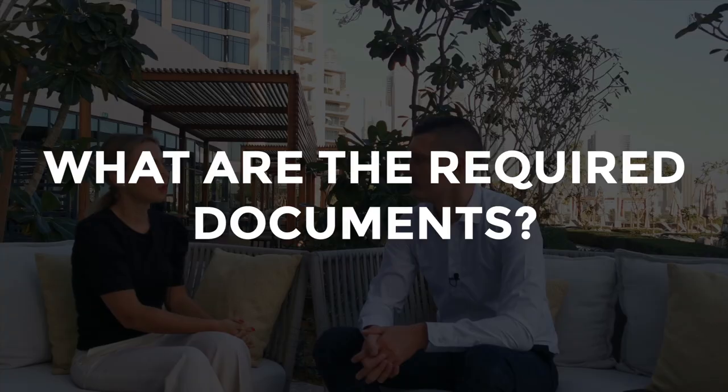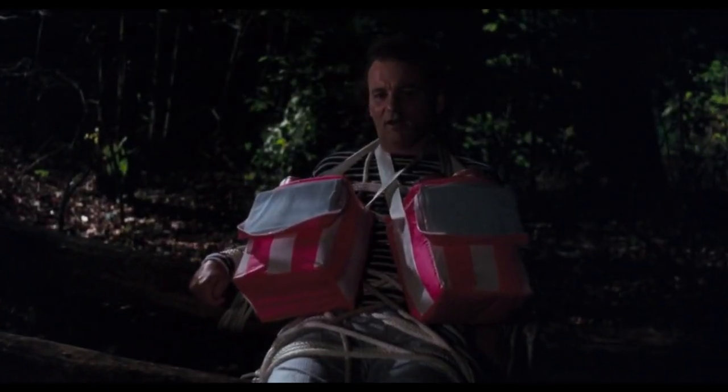What documents are required to buy property in Dubai? It's very simple — you need your passport copy and money, and that's basically it. For an off-plan purchase from the developer, since you can do everything from abroad, we just need your passport copy, your email, address, and phone number. The developer will prepare the reservation agreement and send it to the client. Everything is very simple.